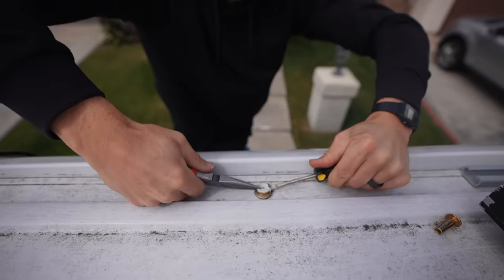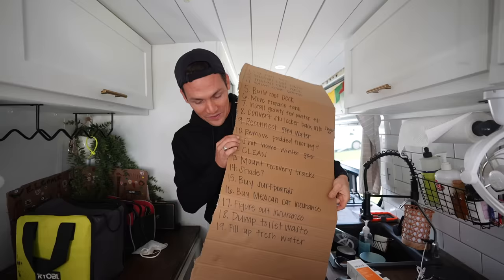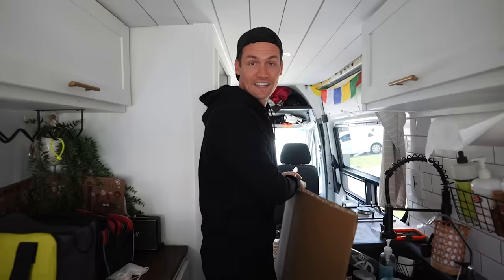The first attempt at putting the roof rail on wasn't great. We've even left room at the bottom because I'm sure there are some things we've forgotten. Let's get to work.